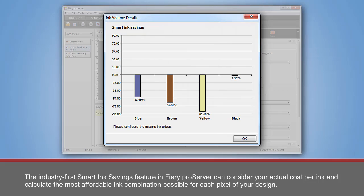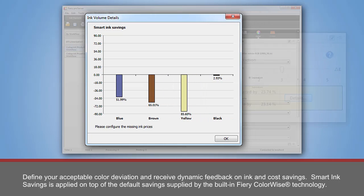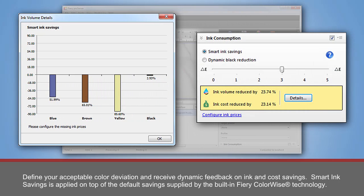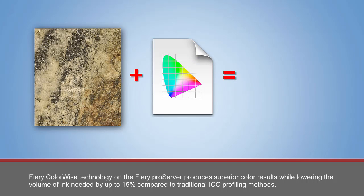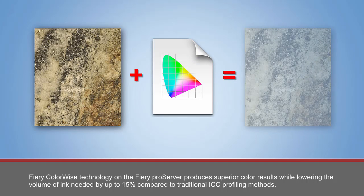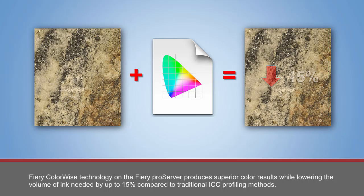The industry-first Smart Ink Savings feature in Fiery Pro Server can consider your actual cost per ink and calculate the most affordable ink combination possible for each pixel of your design. Define your acceptable color deviation and receive dynamic feedback on ink and cost savings. Smart Ink Savings is applied on top of the default savings supplied by the built-in Fiery ColorWise technology, which produces superior color results while lowering the volume of ink needed by up to 15% compared to traditional ICC profiling methods.